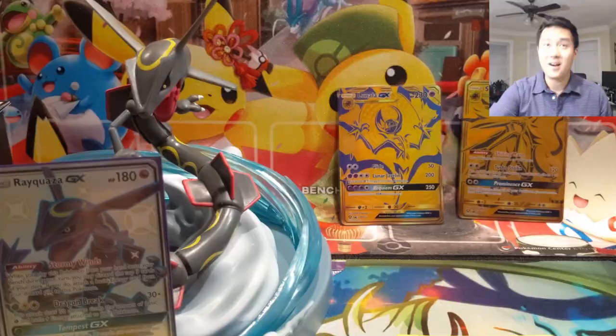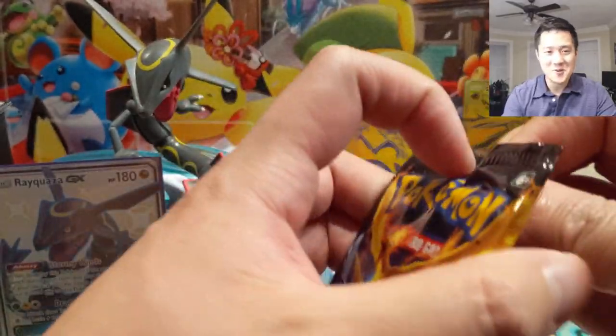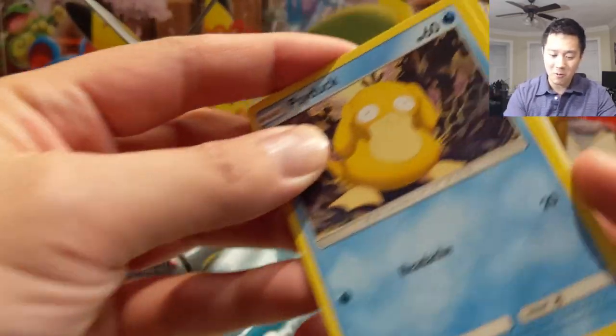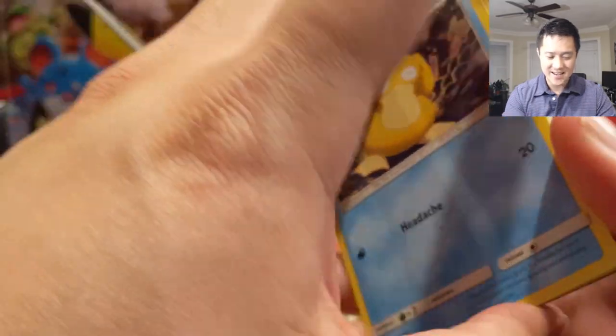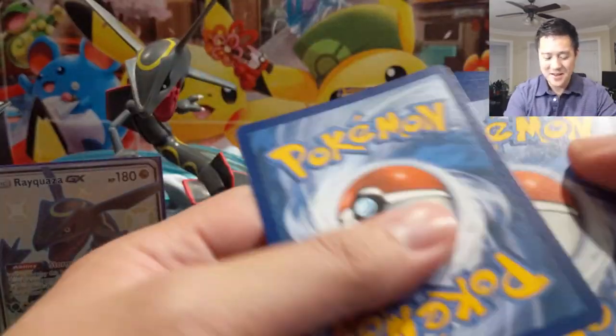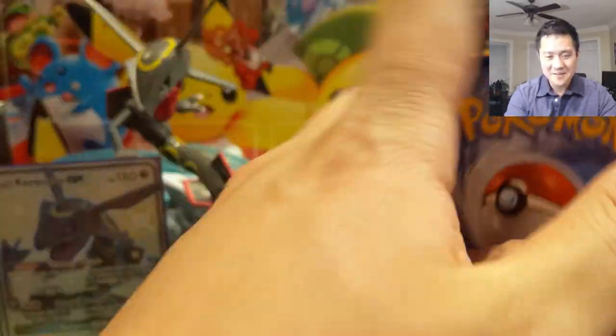I forgot to turn on one of the lights for our pack opening setup — we used to have a lamp to provide the lighting. I have a very good feeling about this pack and yeah, this is a pretty good product.